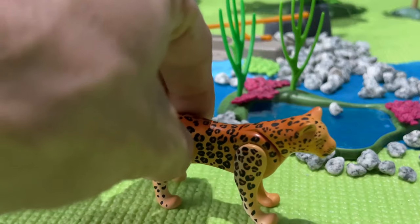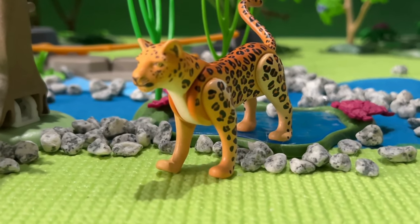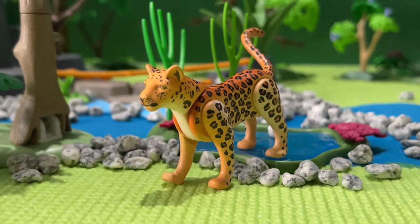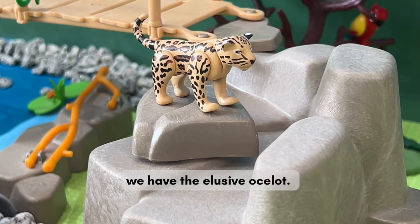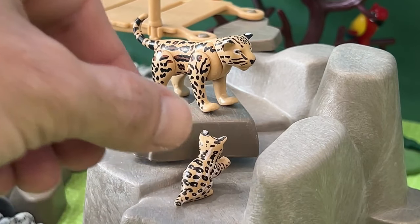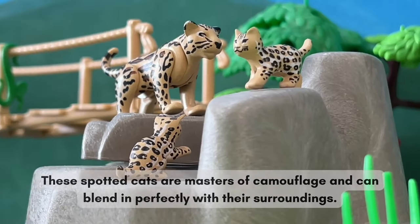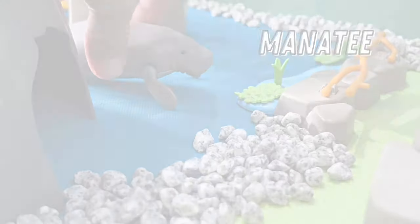Jaguar. We have the elusive Ocelot — these spotted cats are masters of camouflage and can blend in perfectly with their surroundings.